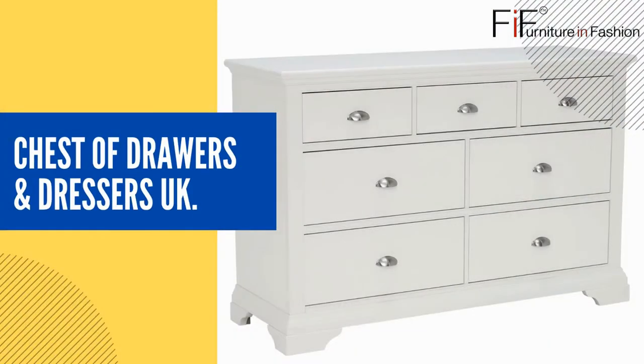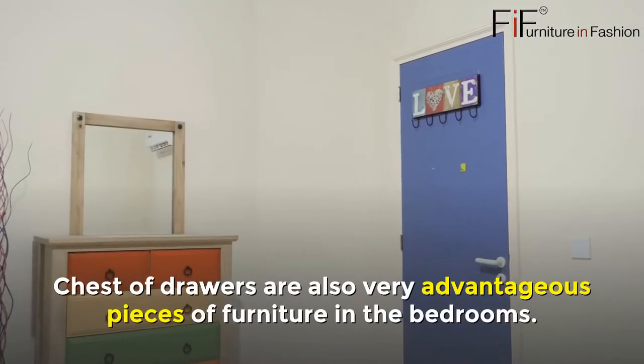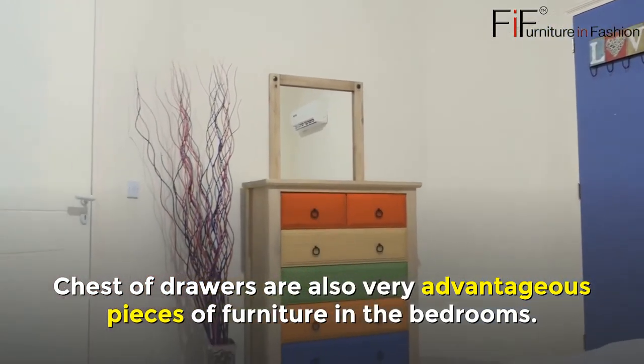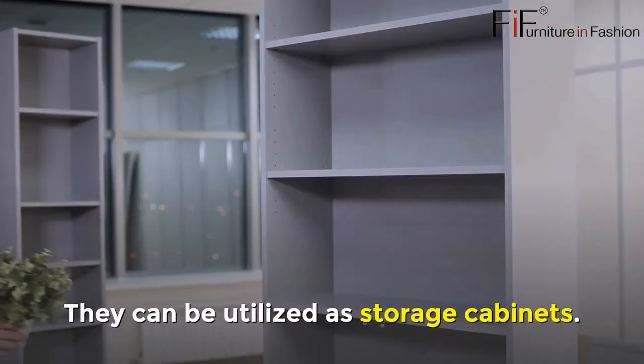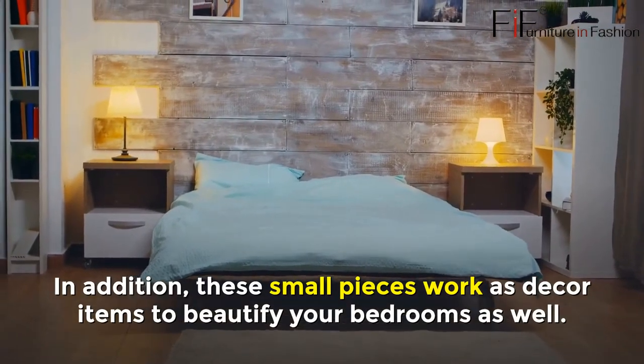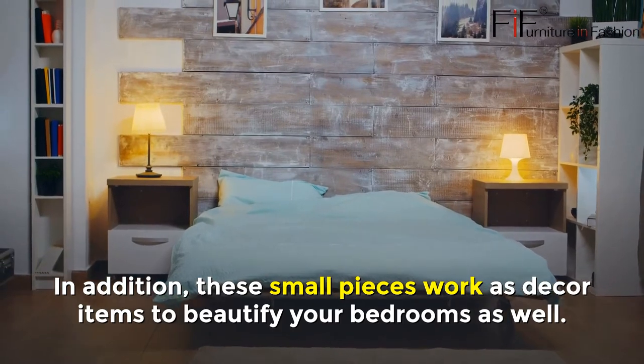Chest of Drawers and Dressers UK. Chest of Drawers are very advantageous pieces of furniture in the bedroom. They can be utilized as storage cabinets. In addition, these small pieces also work as decor items to beautify your bedroom.